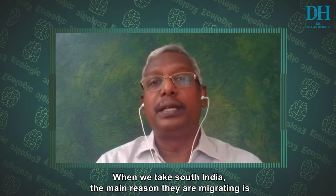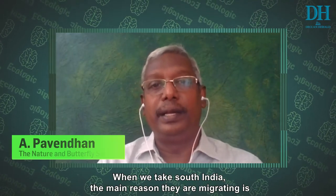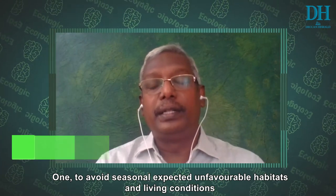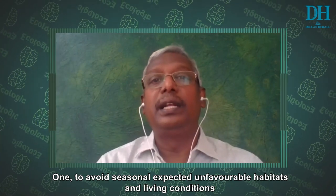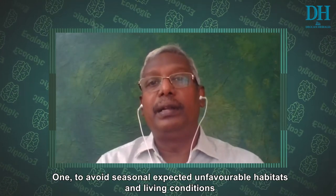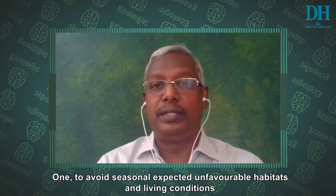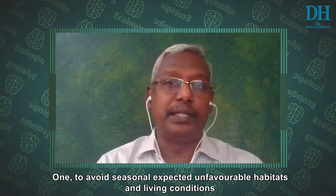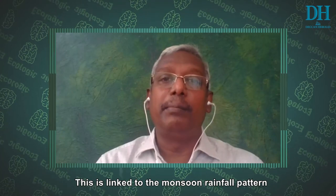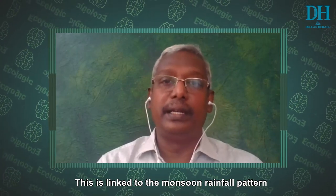When we take South India, the main reason why they are migrating is to avoid seasonal, expected, unfavorable habitats and unfavorable living conditions. And these are interestingly linked to the monsoon patterns, especially in South India.